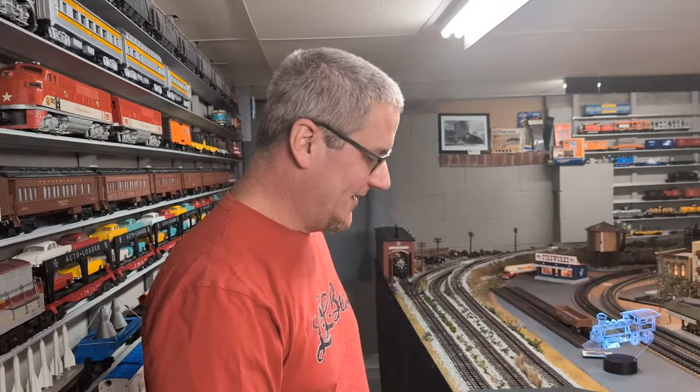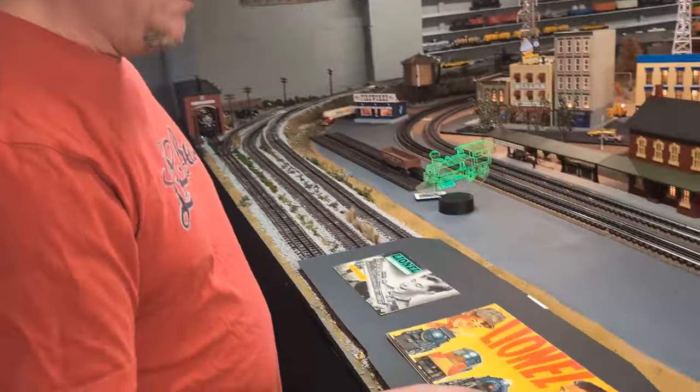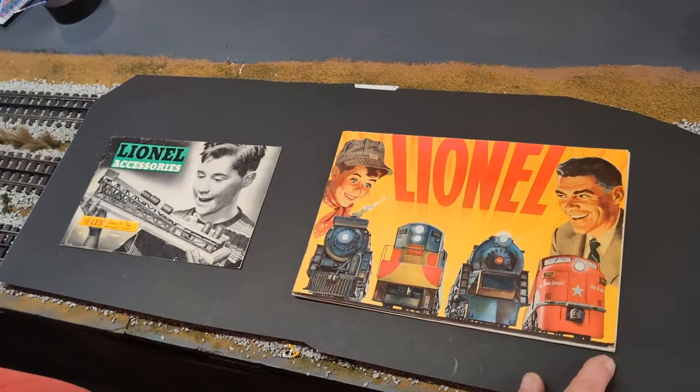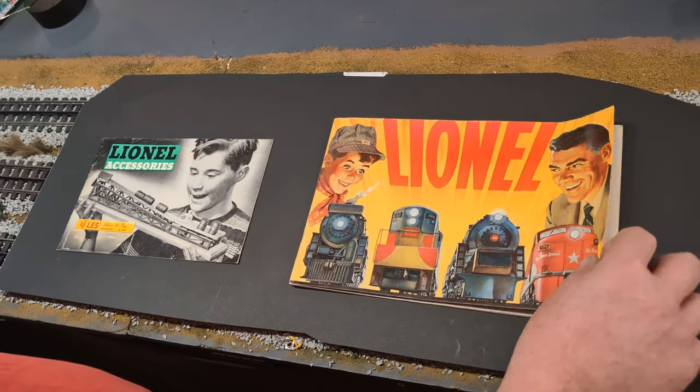Hi guys, welcome back to Ray's Rails. Today's video I have a couple of 1954 Lionel train catalogs I got for Christmas. You can see they're in really nice shape. The corners are pretty good, a little bit of dog earring, but they're pretty cool catalogs.